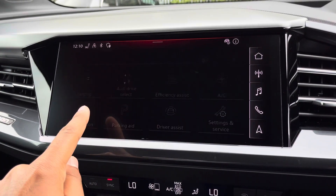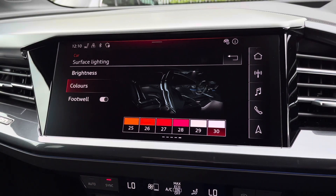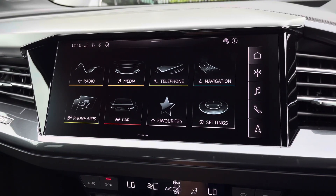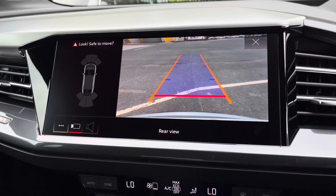There's the optional extended LED interior lighting pack with predefined colour modes and 32 colour options, so you can customise the interior to your preference. While there's also the optional rear camera with parking system plus, adding front and rear sensors and rear dynamic guidelines for reassurance when parking or navigating through tight spaces.